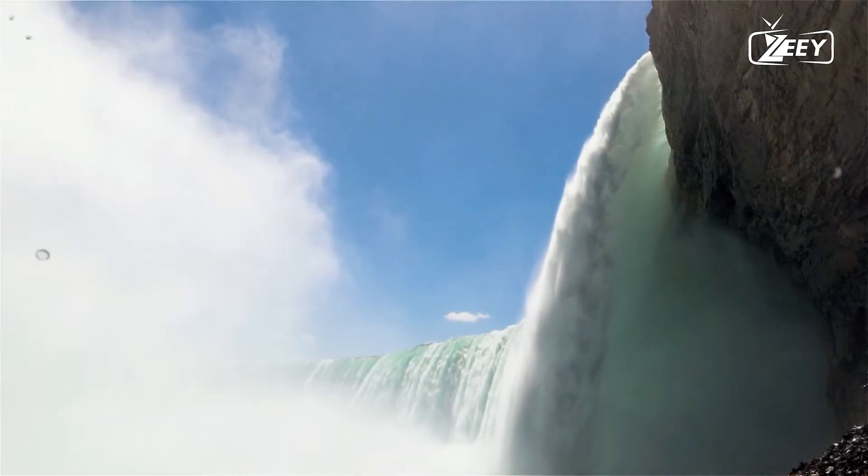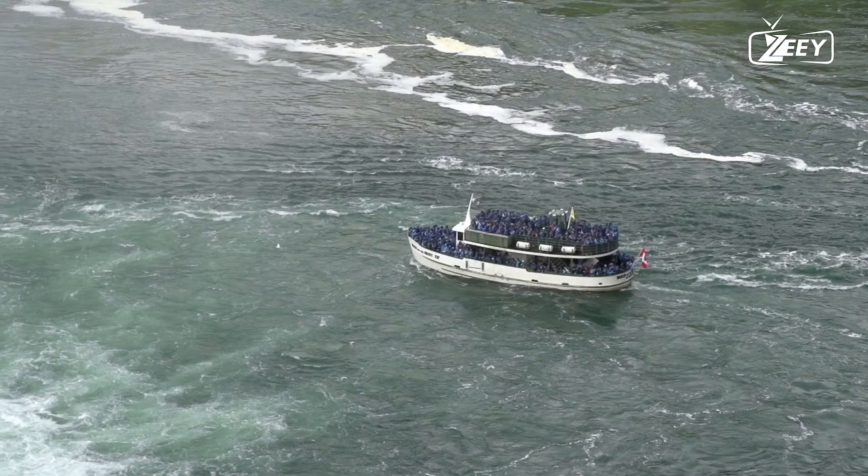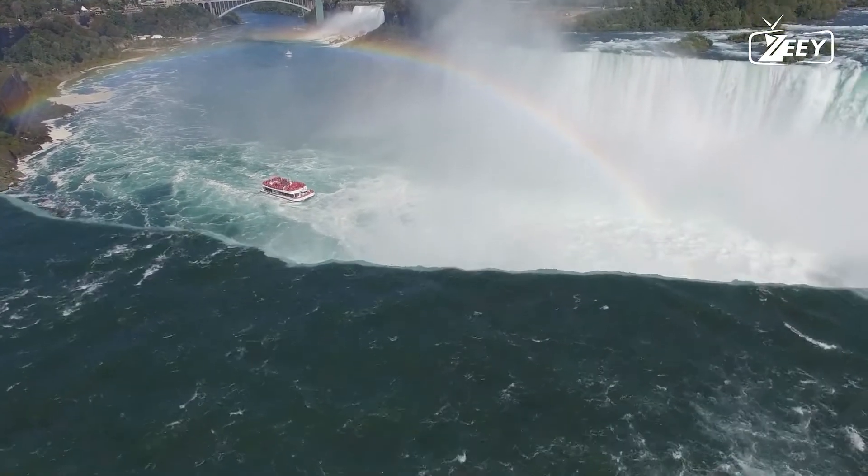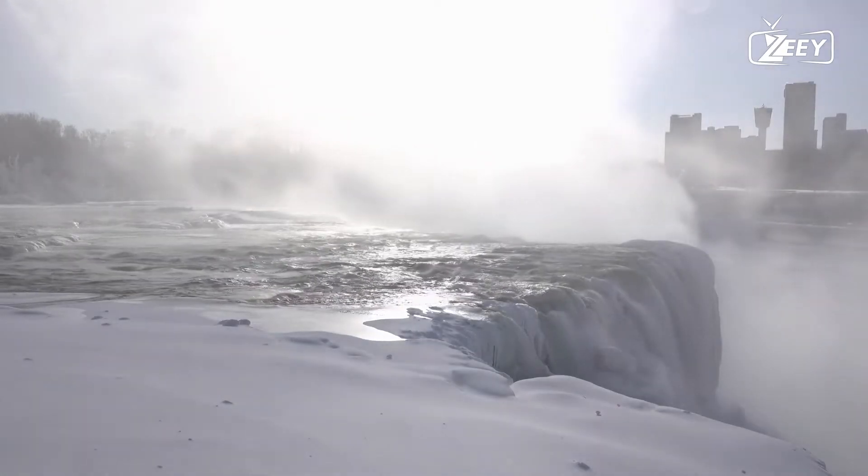Water from the newly formed Great Lakes built a passage over and through the Niagara Escarpment en route to the Atlantic Ocean as glaciers receded during the end of the Wisconsin glaciation, the last ice age.